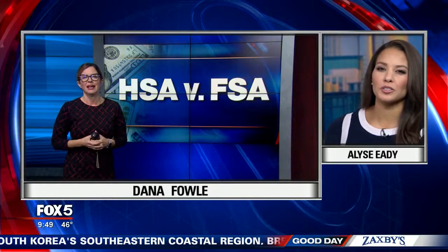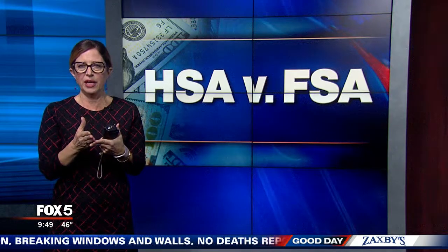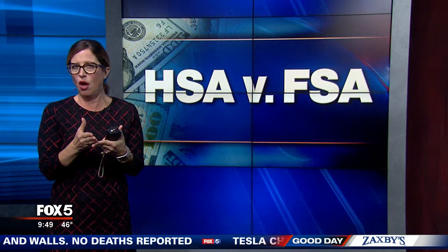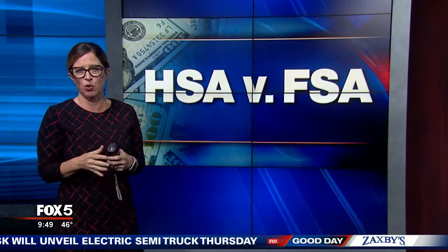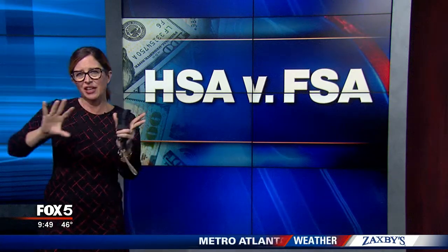So it sounds like it really requires sitting down and looking at your needs, Dana. Yeah, you really do. But this might help you right out of the gate: nearly everybody can join the FSA program, but companies don't offer the HSA to everybody. You will more likely get access to an HSA if you have a high deductible plan, while the FSA is more likely for folks with low deductibles. So that might help you make your decision right there. And a lot of times when you're enrolling, you can fill some things out and it'll direct you to what might be best for you.